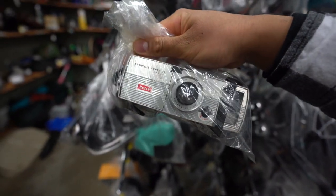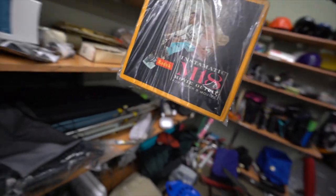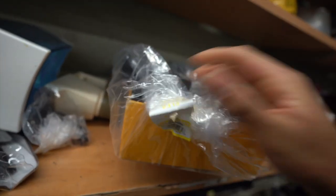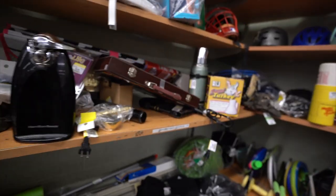Look at this, y'all — this is crazy. Check this out: Instamatic M18 movie outfit for Super 8, plus the Super 8 camera. And it's only $14.96 — that is unbelievable. If you're into Super 8, you should definitely pick this up, but I'm not into that stuff so I'm going to leave it for someone else who could get much better use out of it than me.